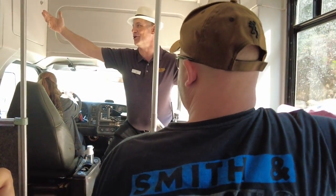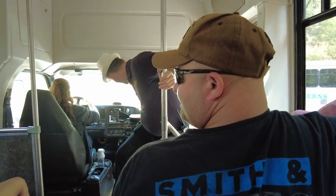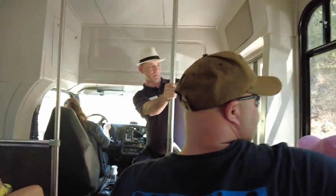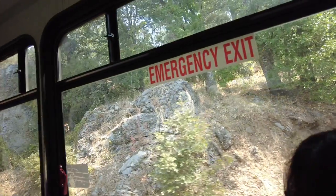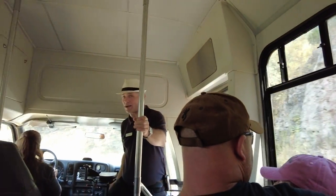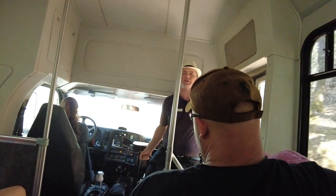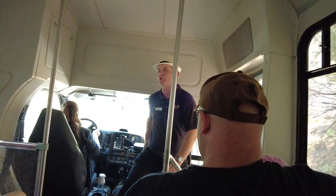Welcome to the beginning of the bus tour. Thank you, thank you — I'll be here all week. We still park them up here. We've got another 1.4 miles to go. We're going to rise another 800 vertical feet before we get to the visitor center and the cave tour.